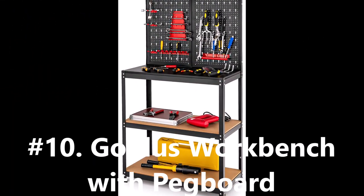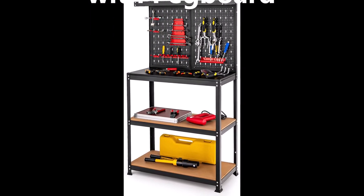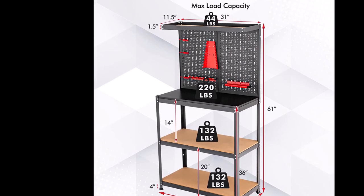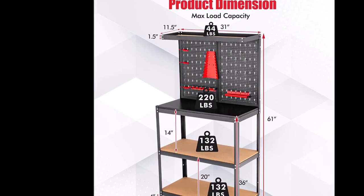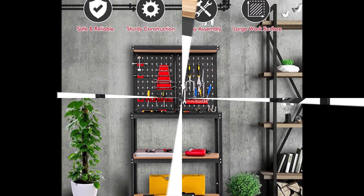Starting off our list at number 10, we have the GoPlus Workbench with Pegboard. This workbench offers ample storage and a convenient pegboard, allowing you to keep your tools within arm's reach. With its sturdy construction, it's perfect for any DIY enthusiast or professional.